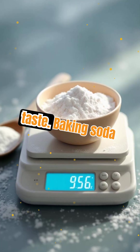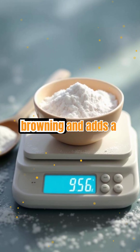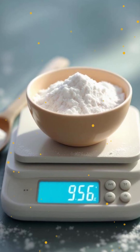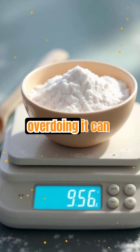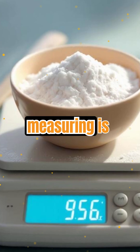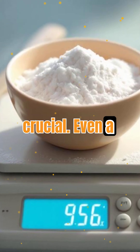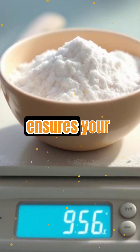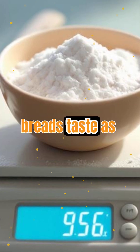Let's talk about taste. Baking soda can help with browning and adds a subtle tang, but too much leaves a soapy aftertaste. Baking powder is more neutral, but overdoing it can make things taste metallic. That's why precise measuring is crucial — even a little extra can throw off the flavor of your baked goods. The right amount ensures your cookies, cakes, and breads taste as good as they look.